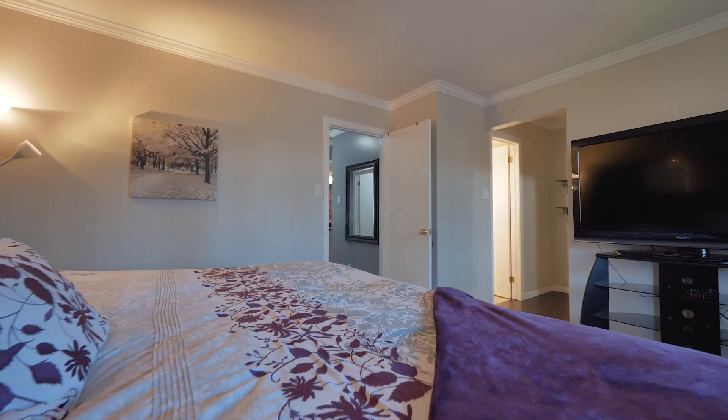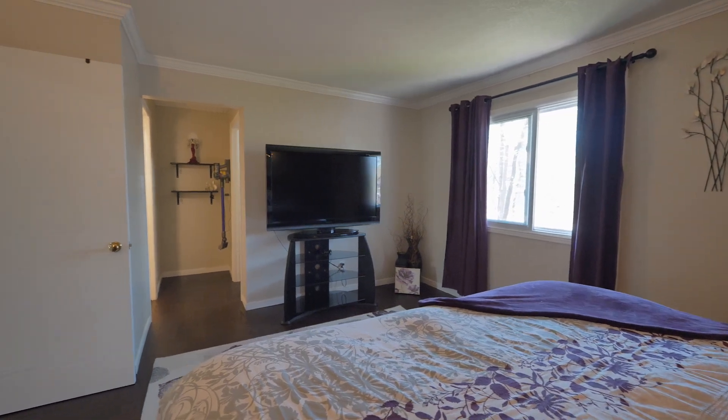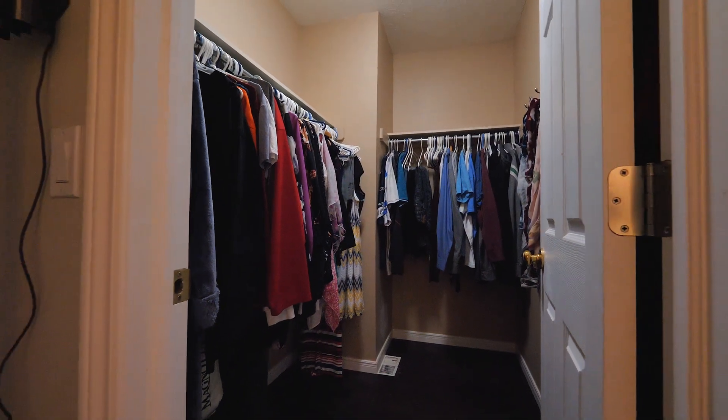Up here you will notice a very large primary bedroom, two other large bedrooms, a bathroom, laundry up here, and this room offers an ensuite bath and walk-in closet. It has been renovated on this level to have new neutral carpeting and hardwood flooring.